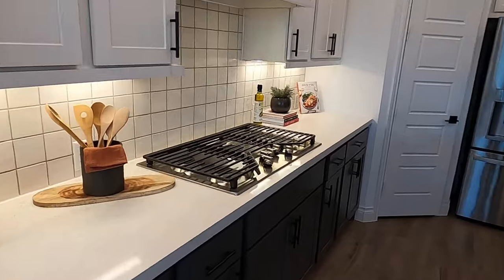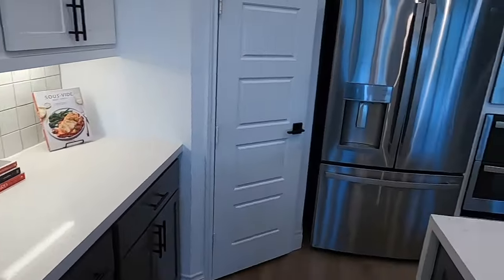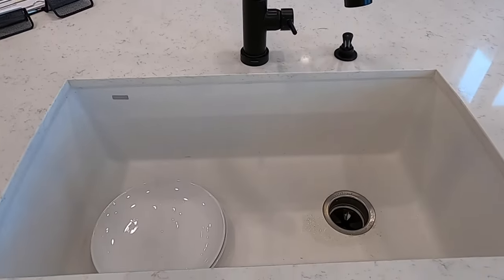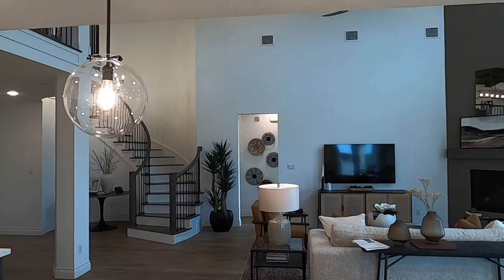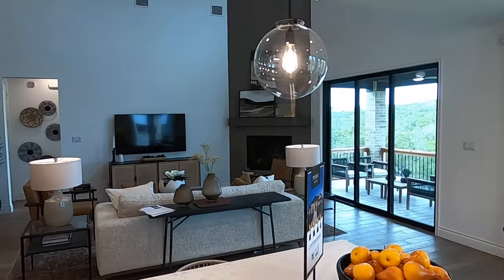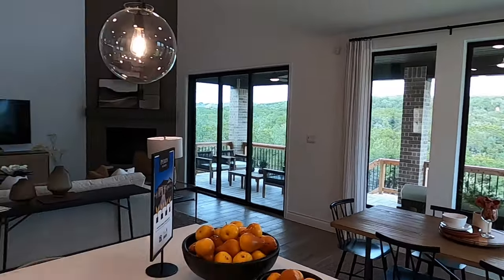This is a gas community, so of course they've got a nice gas cooktop and the upgraded granite composite sink. I love the big single basin sink. What a beautiful view from the sink of this whole house. Cibolo Canyons is known for its topography, and you're going to see that in just a second.